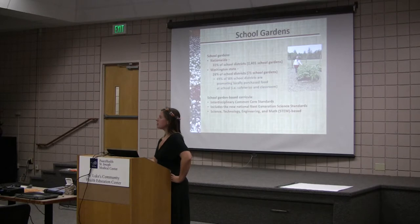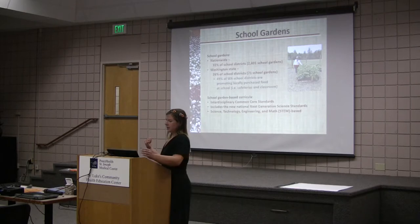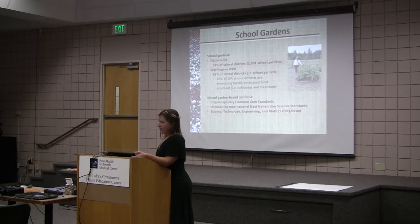School gardens are growing. Nationwide, we have 31% of our school districts growing school gardens, which equates to 2,400 school gardens in the nation. In Washington State, we have 26% of our school districts growing school gardens, equating to 71 school gardens — that's the most recent farm-to-school survey data from USDA. And 49% of Washington school districts are promoting locally purchased food.